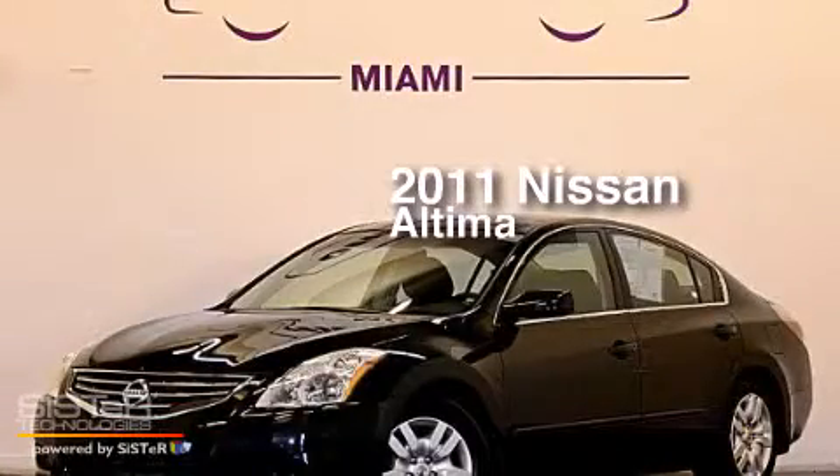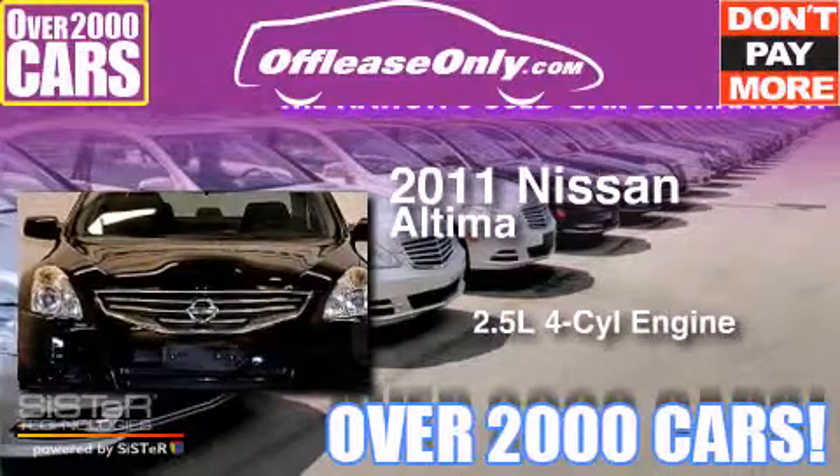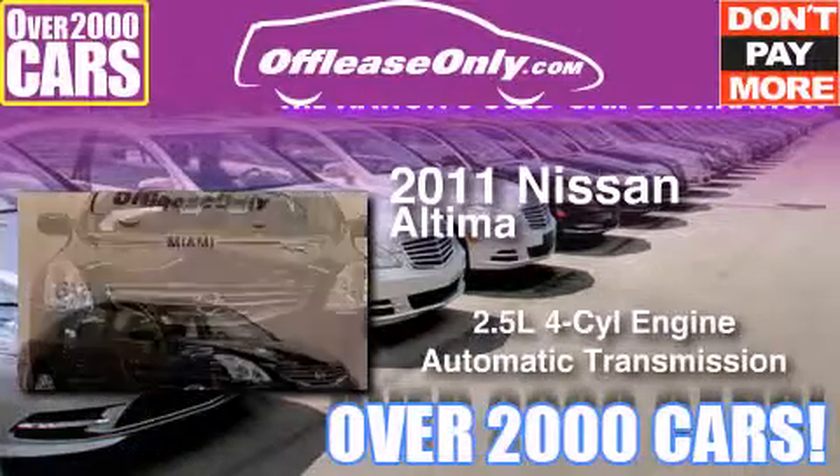This is a 2011 Nissan Altima. It has a 2.5-liter, four-cylinder engine and automatic transmission. Plus, having just come off lease, this automobile is in like-new condition.